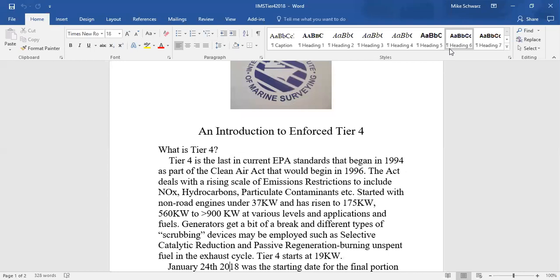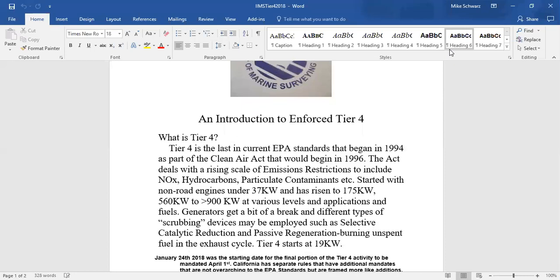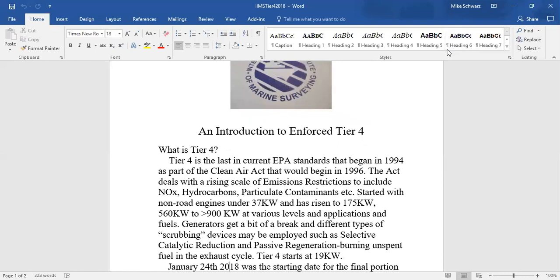Let's talk about Tier 4. Does everybody know what a fuel tier is? In 1994, the EPA and the Clean Air Act decided we were going to study what we had to do to start lowering pollution to a near-zero level — eventually we were going to get there. Does anyone remember that act being put into place? Around that time, there were emission control stations. You had to have your car inspected, something you didn't have to do before.